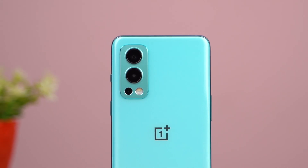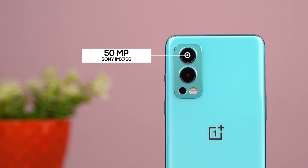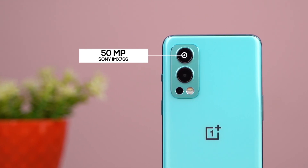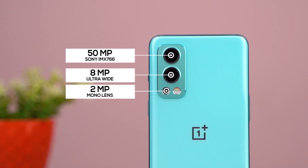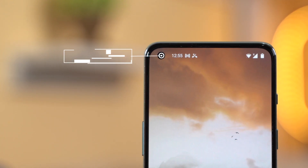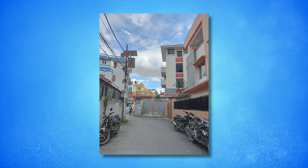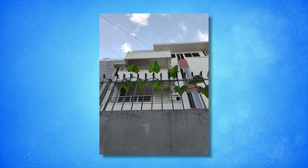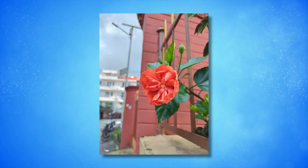Moving on, the OnePlus Nord 2 camera specs are interesting. The primary camera sensor is the Sony IMX 766, the same ultra-wide angle lens sensor found in the OnePlus 9 or 9 Pro. It also has an 8MP ultra-wide angle lens and a 2MP macro lens. For the selfie camera, it uses the Sony IMX 615 sensor. Photo details, sharpness, and colors appear over-saturated.